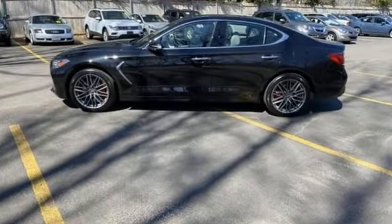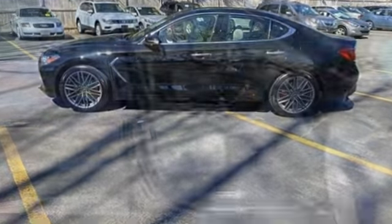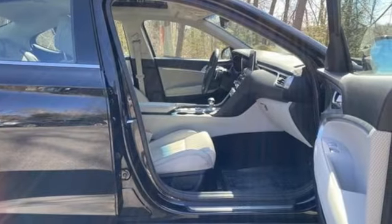For Genesis, luxury is about more than just comfort. It's about performance. It's about versatility. And it's about safety too.